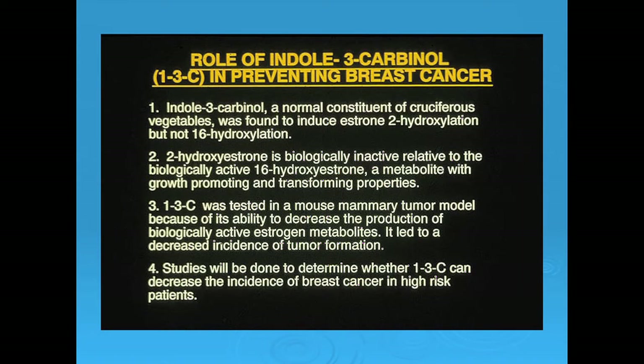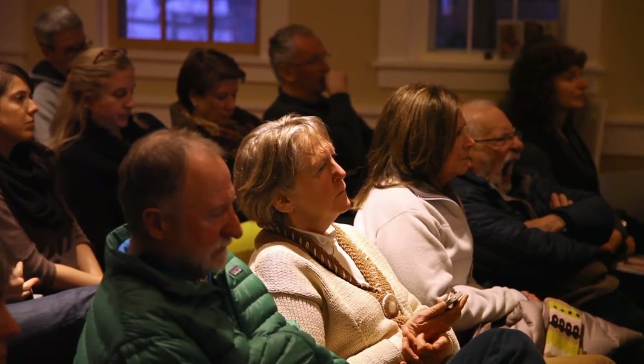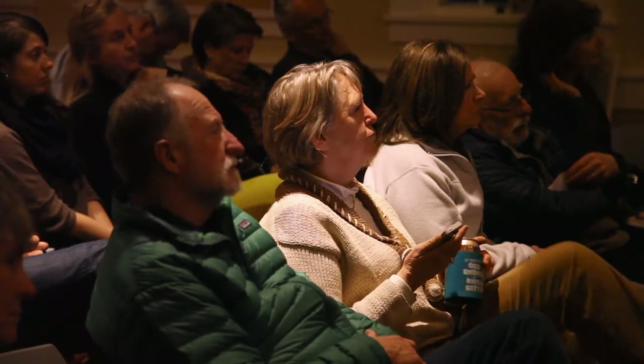When estrogen is metabolized, it goes to either the 16 or the 2 pathway. Indole-3-carbinol is able to shift most of it from the 16 to the 2, which doesn't hang around long and is a very weak estrogen. For men it's equally important — it's been found to suppress every type of prostate cancer. A study out of MD Anderson showed that people eating the most cruciferous vegetables had a dramatic decrease in lung cancer incidence. The likely reason is another nutrient called sulforaphane, probably the most powerful elevator of detoxifying enzymes of any nutrient we know of.